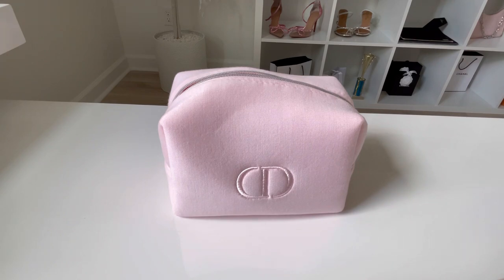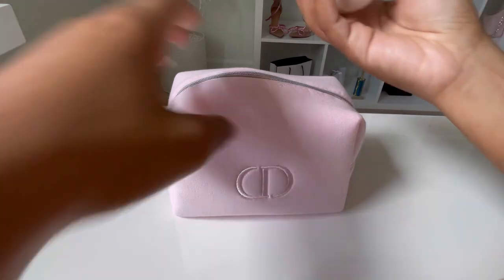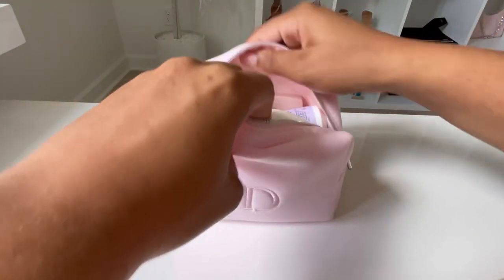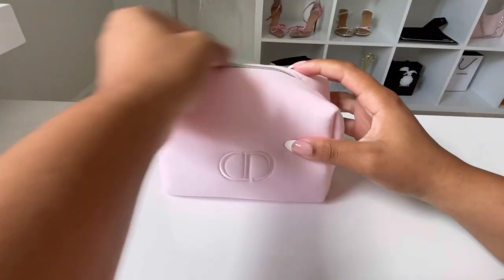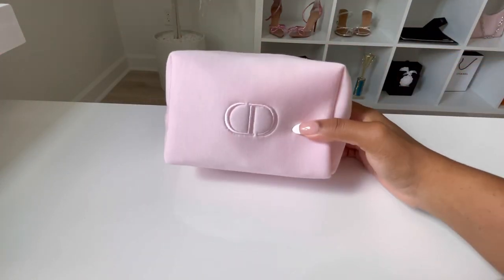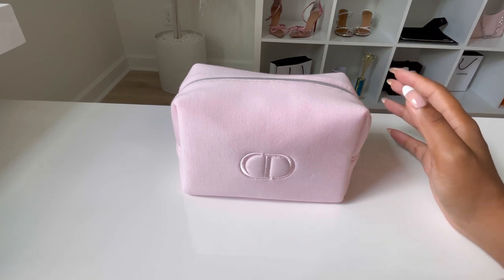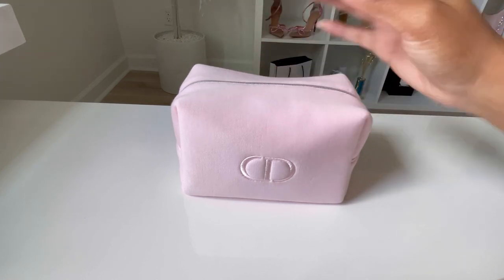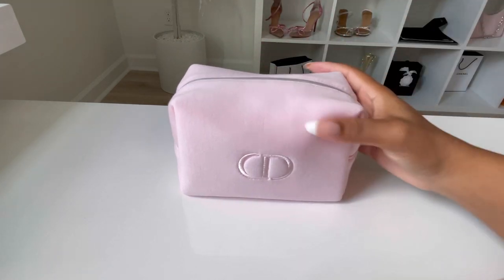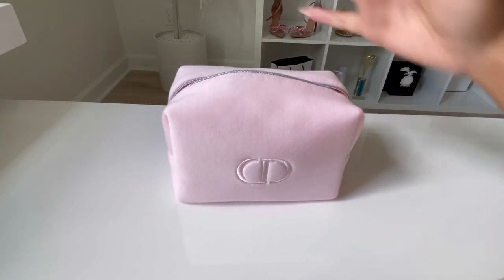Let me add my Chanel hand cream — it's the egg shape — and it fits! I'm not going to lie, I'm starting to like this a little bit more than my Louis Vuitton Niece Nano. The Niece Nano can fit a lot too, I'm not going to lie, but I like how I still feel like there's more I could put inside the Dior pouch.